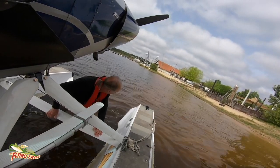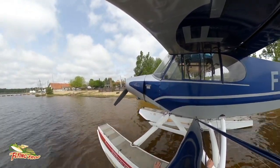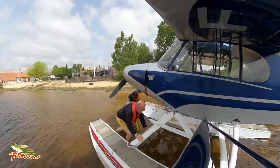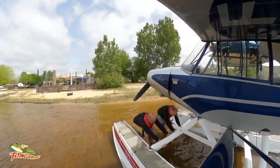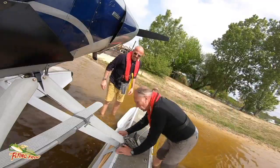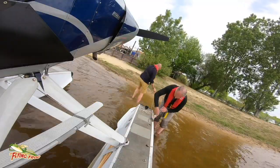Once we beached the aircraft, there followed a rather comical scene which I've deliberately sped up a little bit to make things go by quicker. We were moving the plane around, trying to get it in the best angle, trying to line it up with the posts we were going to tie it to. And then we had to try and remember the knots we'd learned during our seaplane training, to make sure the thing didn't just float away.